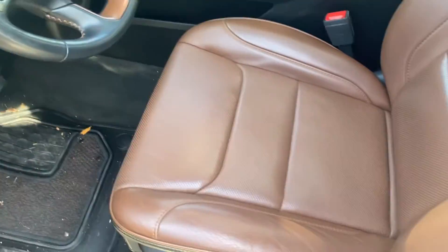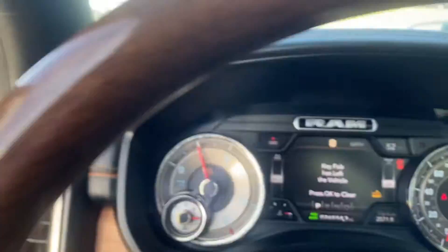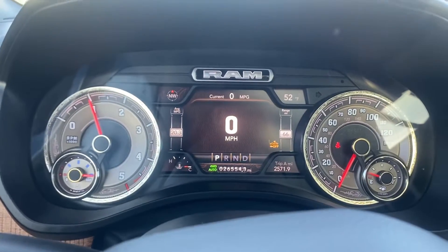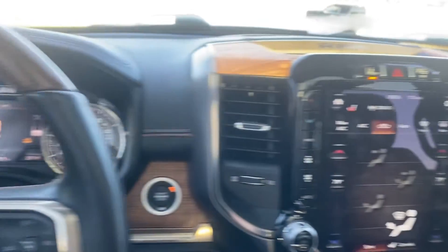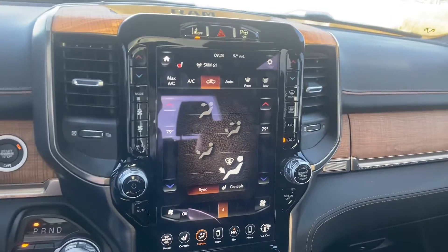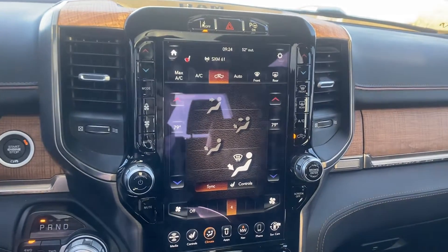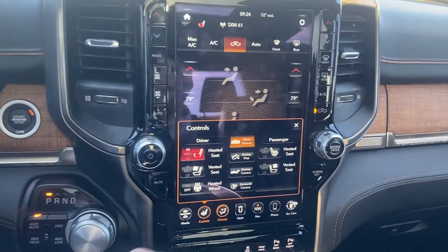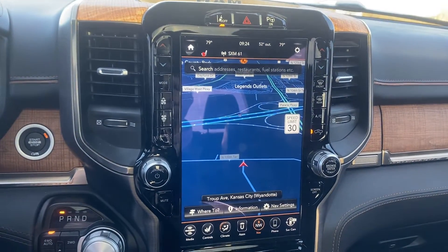Front seat looks just as good. Go ahead and verify the miles, give you a good look at all the gauges. See there's no lights on, nothing like that. Over here, you can see this one has that big beautiful screen. Right now we have the heat getting turned on because man it's getting cold outside. Heated seats, vented seats, heated steering wheel, navigation. It's a quick reacting screen which is awesome.